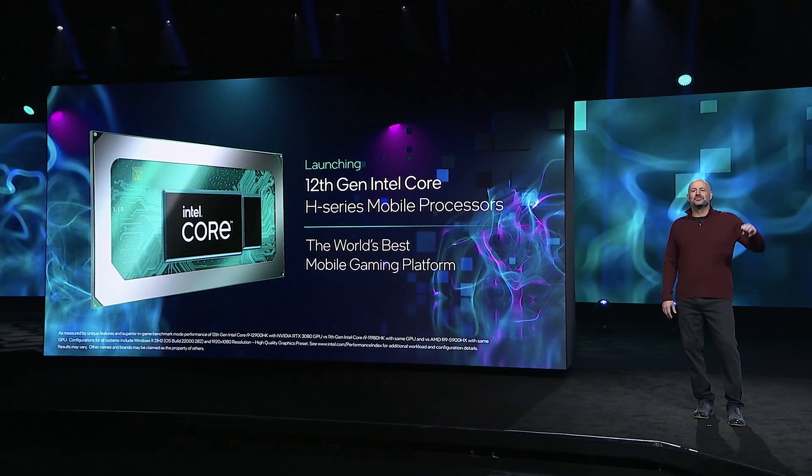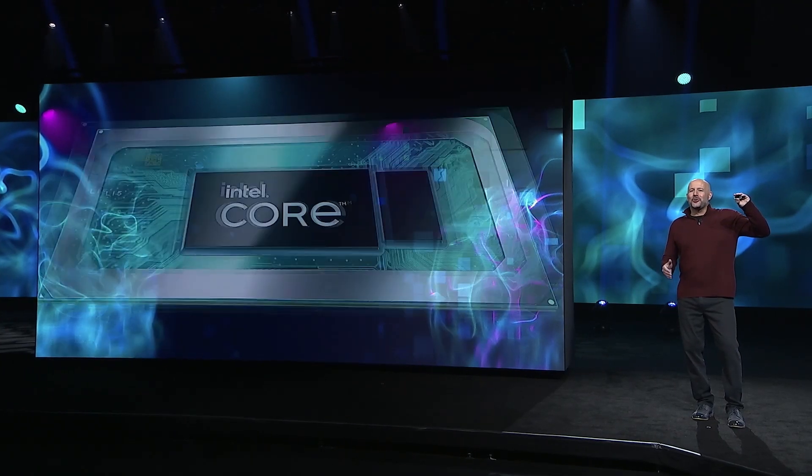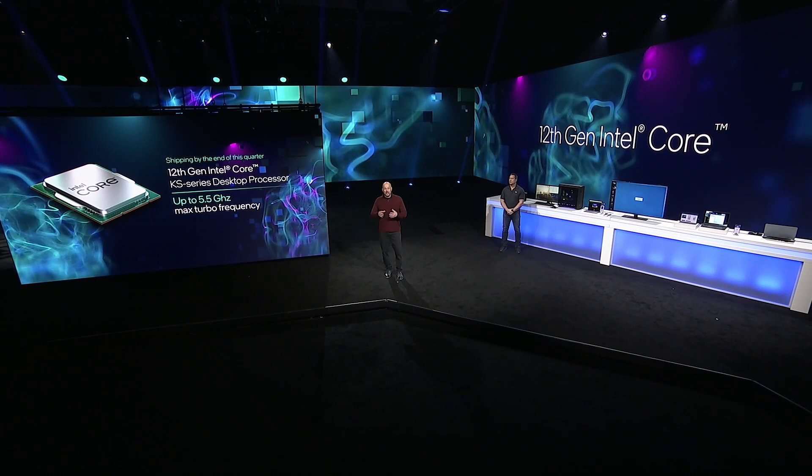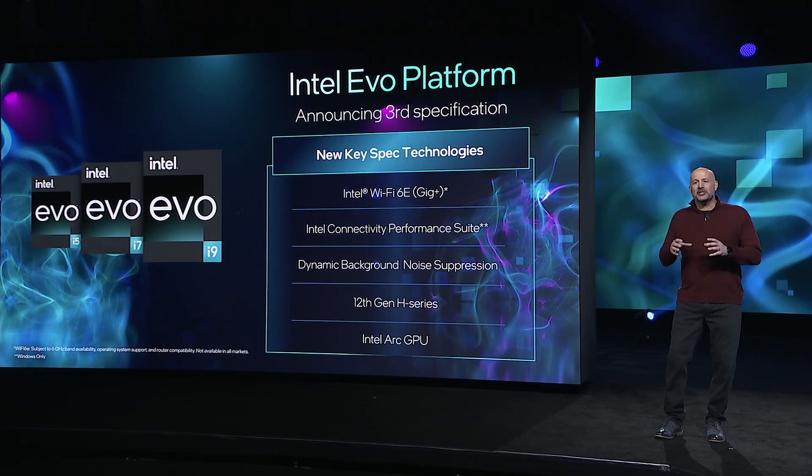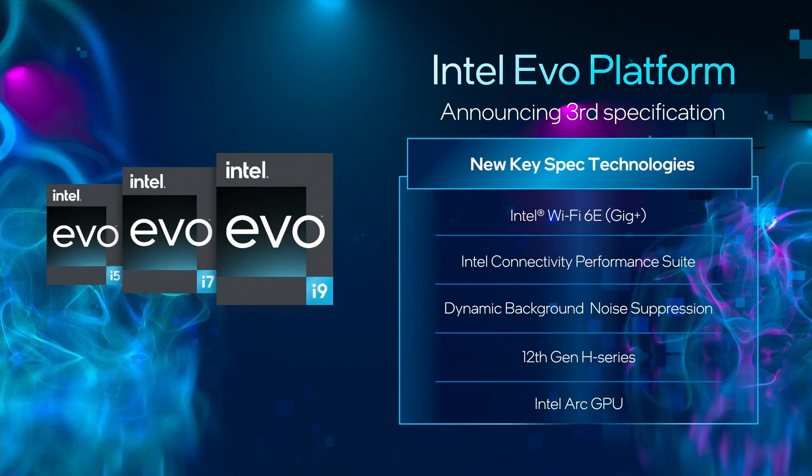Hi there, everyone. Welcome back to Talking Tech. I'm your host, Marcus Yam. In our previous segment, we went over all the news on 12th Gen Core for mobile, as well as the expanded family for Alder Lake on the desktop. There was also the reveal of the Intel Evo 3rd generation, which will also be available for H-Series laptops with Intel Arc discrete graphics. And that brings us to today's central topic.